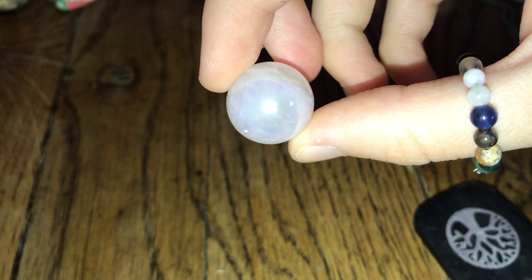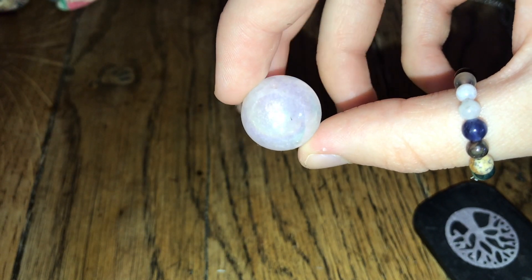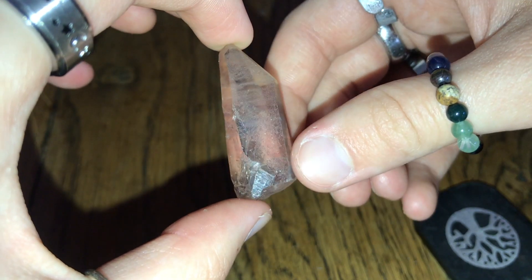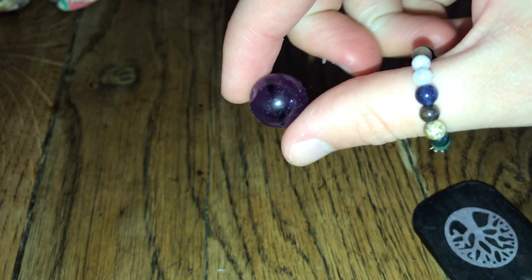Staying on pink crystals, I also have this little ball of Angel Aura Quartz — at least I'm pretty sure that's what it is, someone will have to correct me if I'm wrong. I also have this little piece of Tangerine Quartz, which was from Two Feathers in Brighton. This is one of the oldest crystals in my collection and I still absolutely love it. Oh, I forgot — I also have this little tiny ball of amethyst.